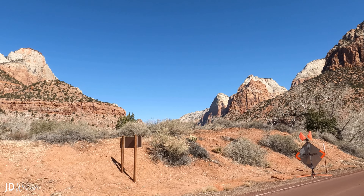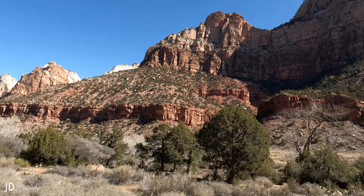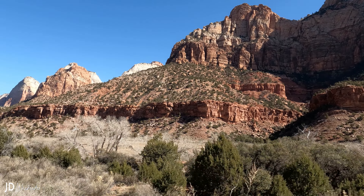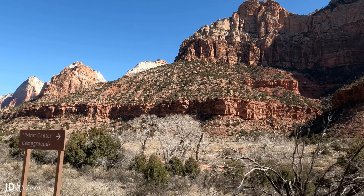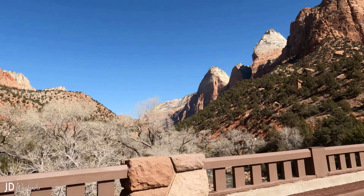Today we're taking the scenic drive at Zion National Park. The entrance fee to Zion is $35 per car. The Zion Scenic Drive is about a 54 mile long road.